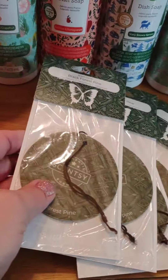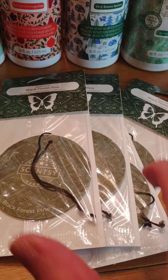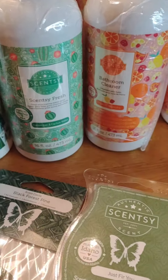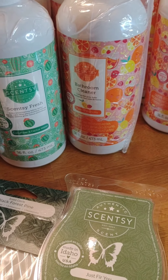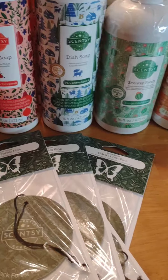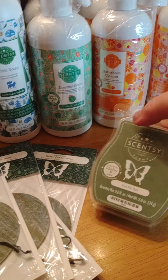I got four scent circles for my husband in Black Forest Pine because he's my pine man — these were $0.90 each. And my one lone wax bar in Just Fur You — that was $3.60. It was okay, not like the crazy deals, but this is such a great scent. I love this one. This is one of my favorites; I wish this was still around. It's so sweet.